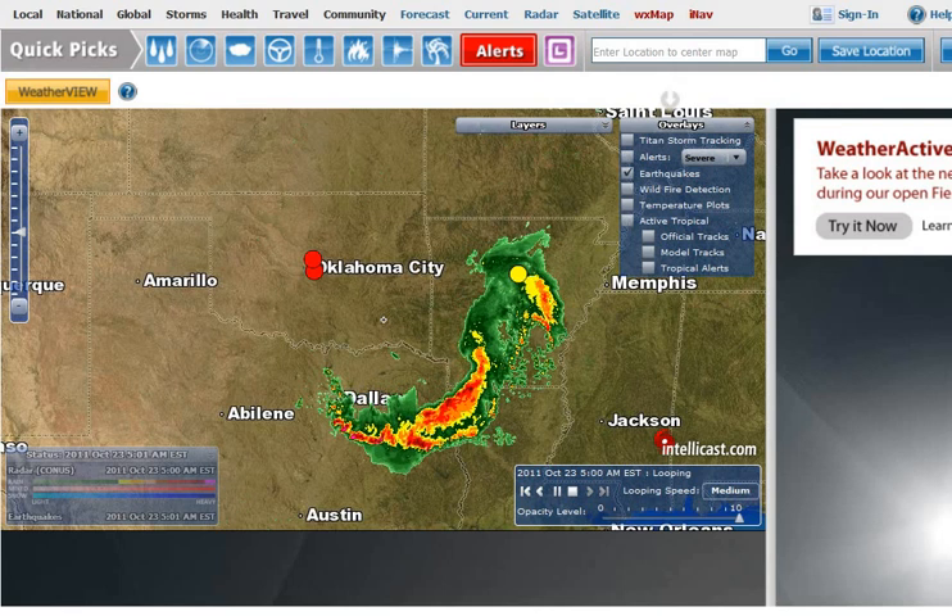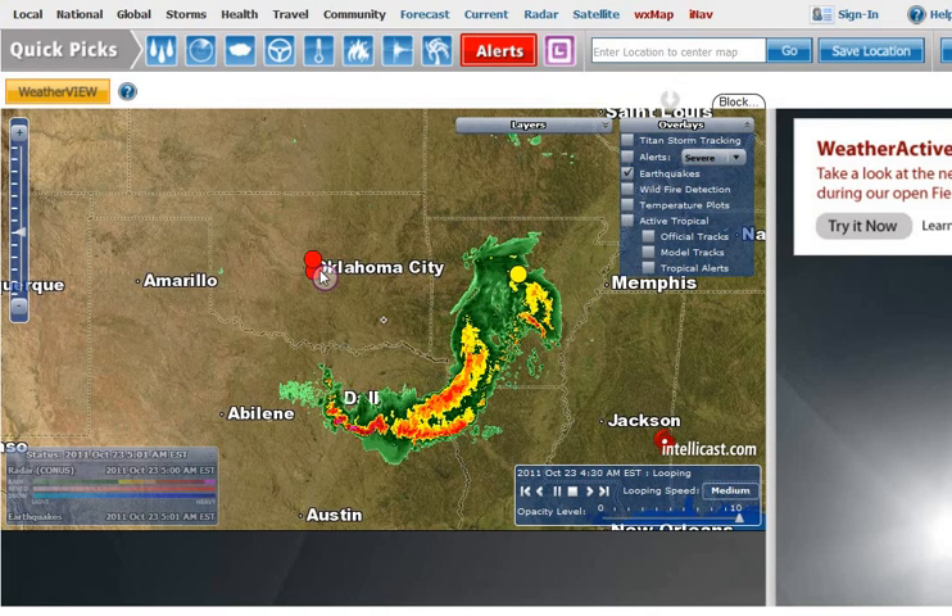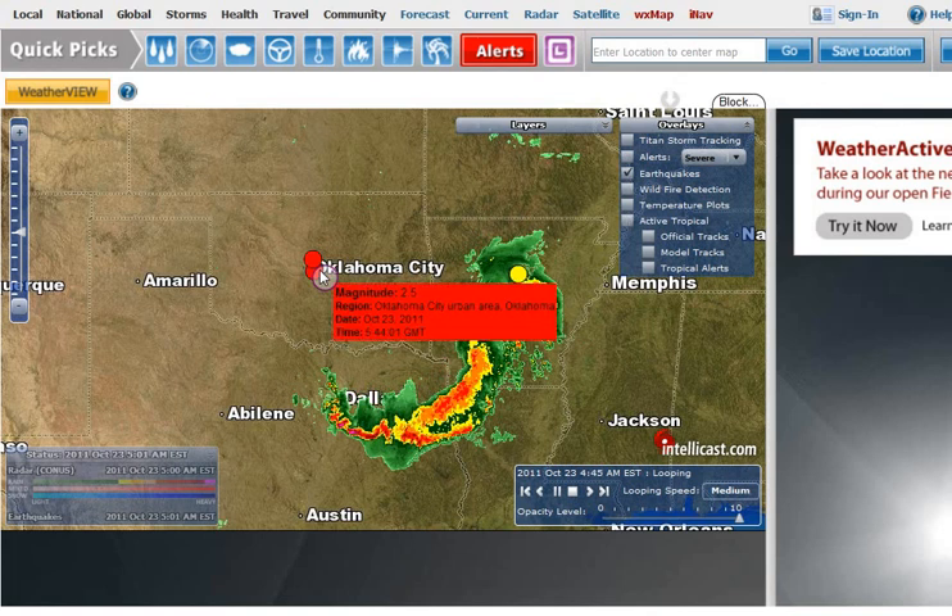Hello, it is Sunday, October 23, 2011 at 4:04 a.m. Central Daylight Time. I want to point out to you a couple earthquakes that happened here in Oklahoma City.